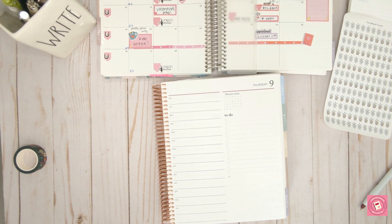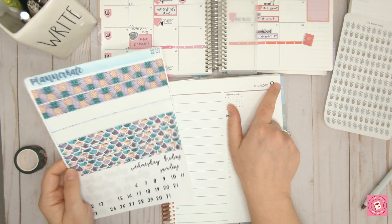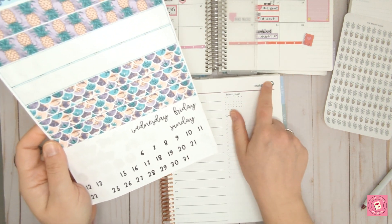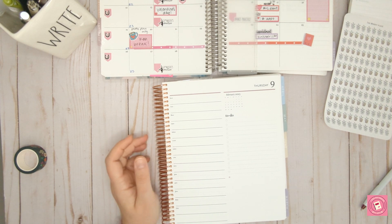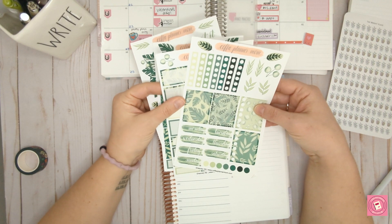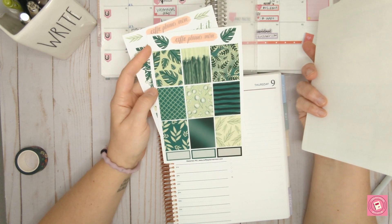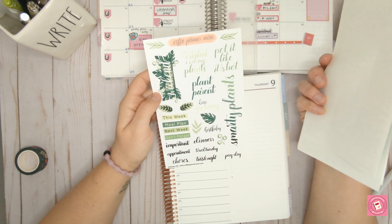I'm going to use a specific kit. You can buy daily page kits for the Erin Condren in both sizes — A5 or 7x9, mine is 7x9. This is a Planner Kate one that's kind of mermaid-y and beach-y, just showing it for reference — the washi tape that goes across the top, the day scripts, and the numbers. The kit I'm using today is from Coffee Planner Mom, a really cute plants one. I love plants — follow me on Instagram for more plant content.